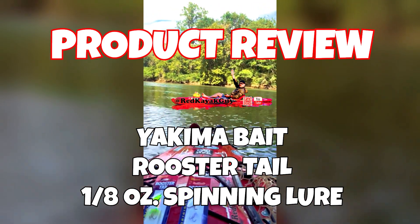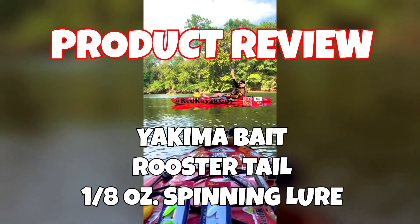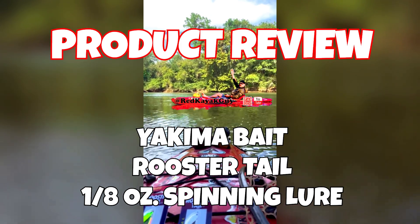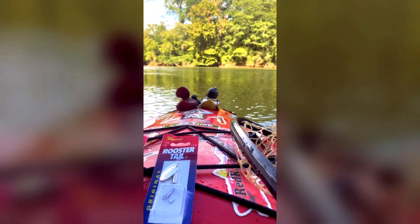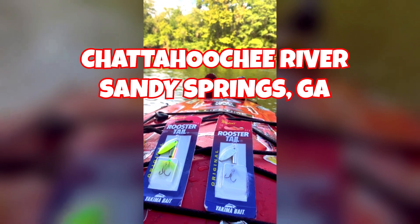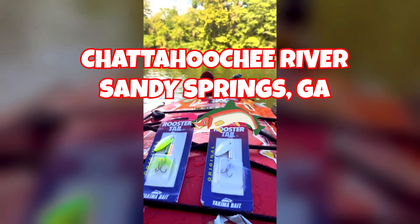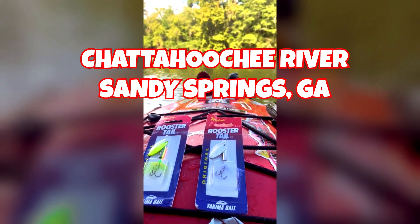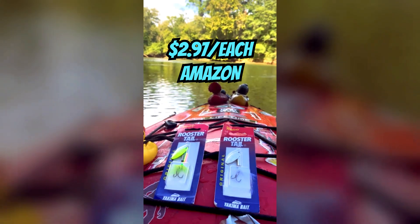Hey everybody, Red Kayak Guy here. Today we're going to do a little product review on one of my favorite lures — the Yakima Bait Rooster Tail spinner. We're going to go with the rainbow and then the silver with the white fly. These are very popular out here on the Chattahoochee River targeting rainbow trout, typically 10 to 15 inches. Just picked these up yesterday, got them on sale for about three dollars each, which is a steal in my opinion.